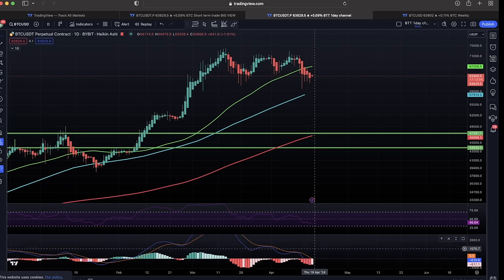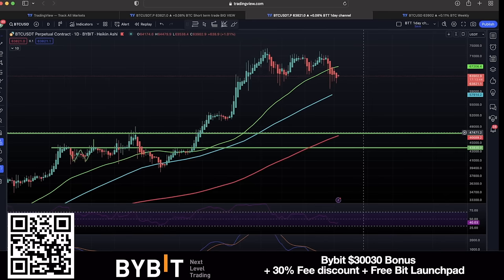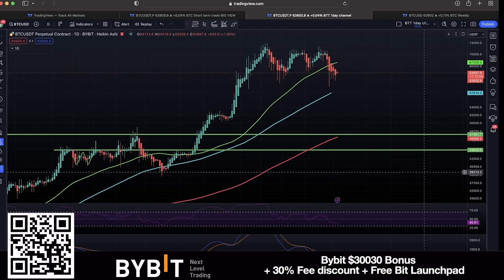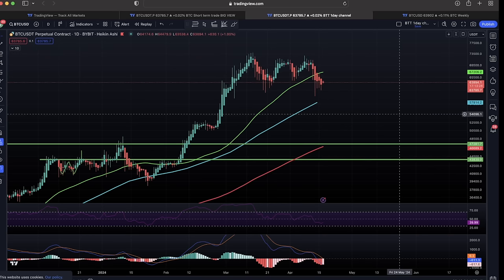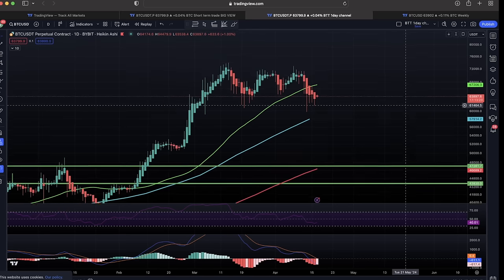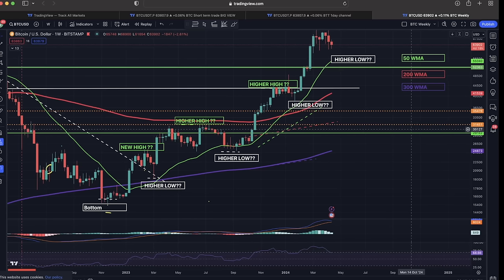The MACD will be bottoming out and turning around; the RSI already almost bottomed out around the dotted line on the daily chart — so we will see more bullish times. Don't expect a bull market run in 2024; I've been telling you again and again: 2025. There will be a lot of sideways movement, maybe 30 to 60 days, roughly two months of sideways between 60k and 70k before we could break out to higher levels. This summer may be a boring one.